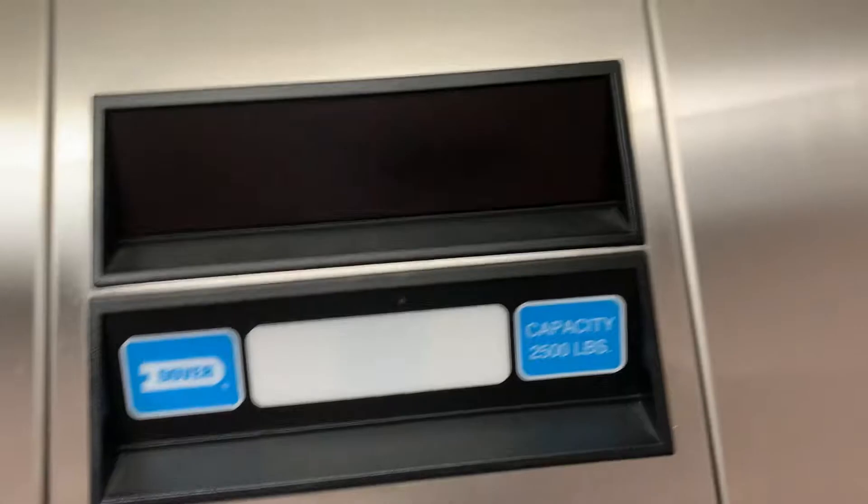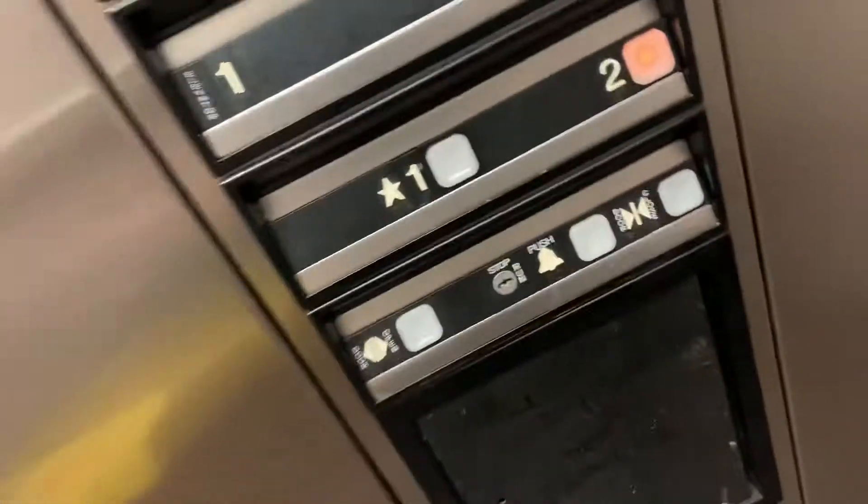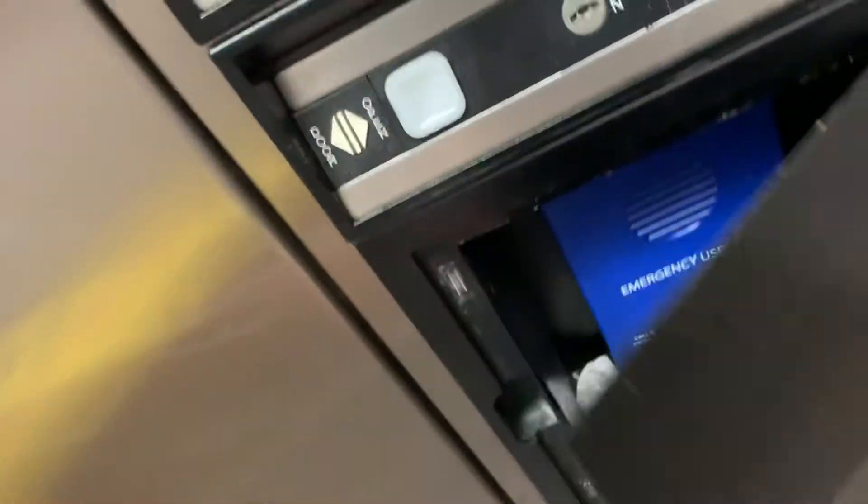All right, so here's the door — that's the main issue. Your indicator, your state plate, your fixtures, and your phone. ADA compliant.